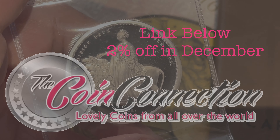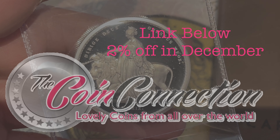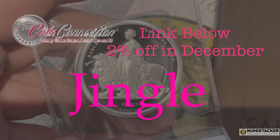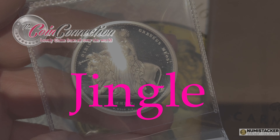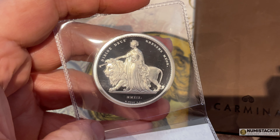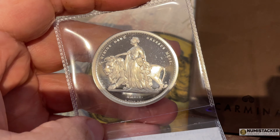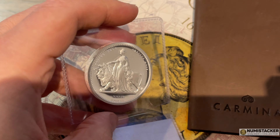Nobody could have known back in 2019 that two things would define the next three years. One of them, of course, is Covid, but the other one is the Great Engravers series from the Royal Mint, which turned into a probably pretty unexpected success story for the Royal Mint, maybe partly driven by Covid and the move to hard assets during that time, but also by some genuinely brilliant work by the Royal Mint.